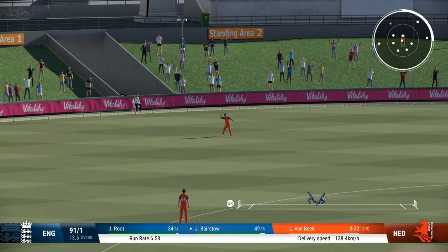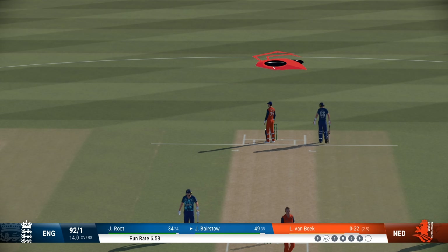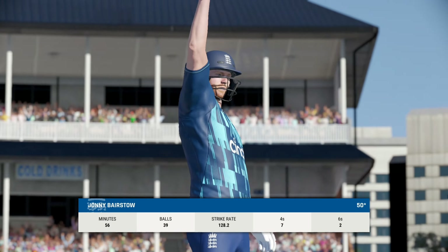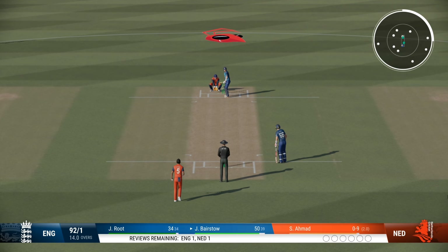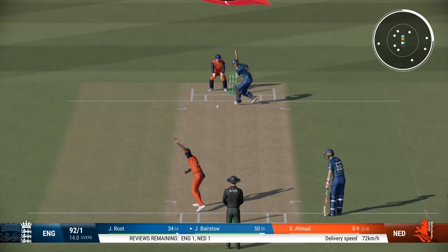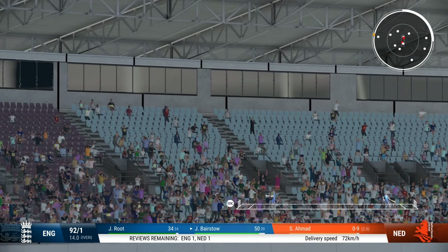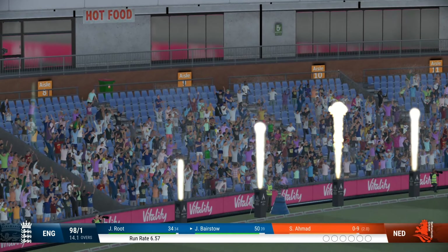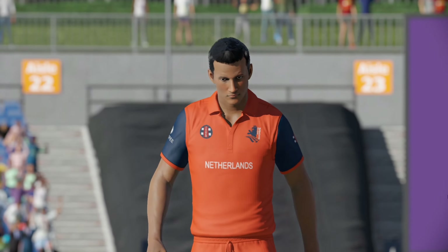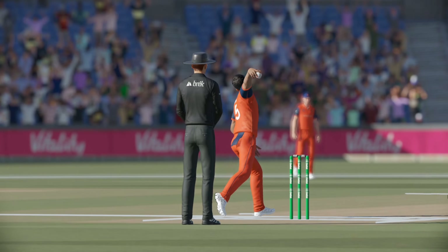Massive edge. And that brings up the batsman's half century — that's a really good half century, started well and has continued to up the scoring rate. Right out of the middle. Well, that ball has been hit — it's flown into the crowd. To get that much power coming forward onto the front foot, that's just ridiculous.